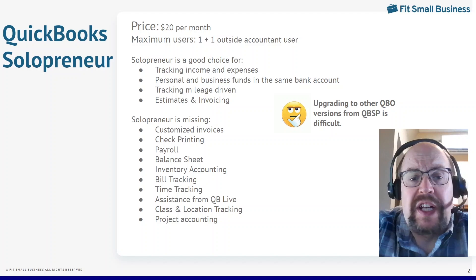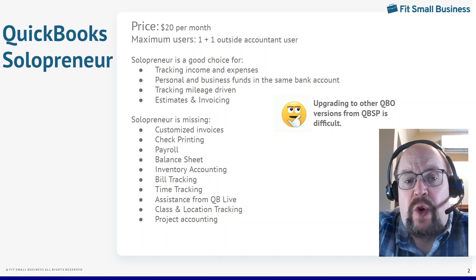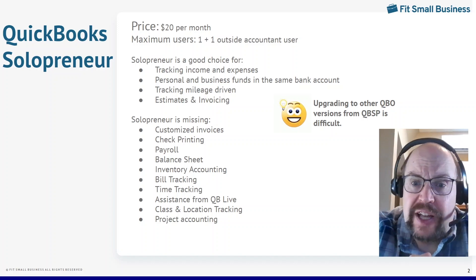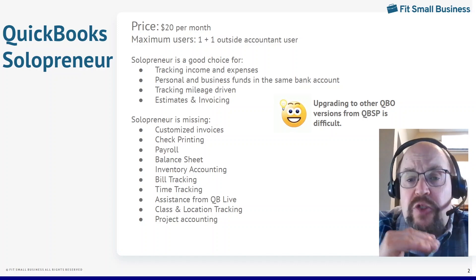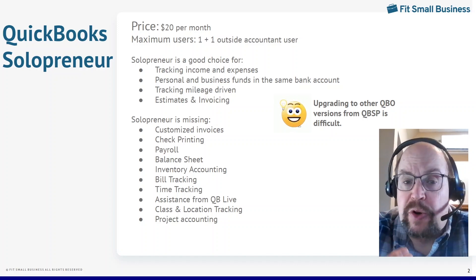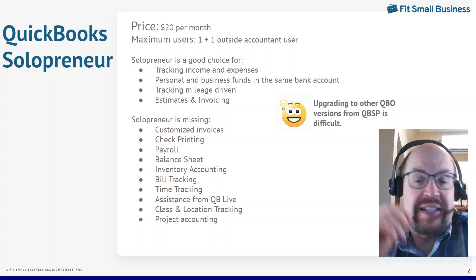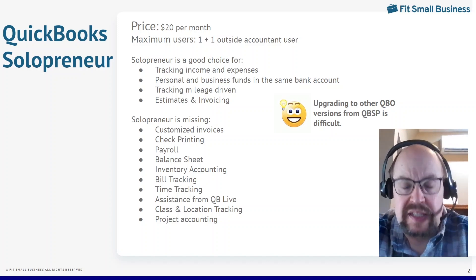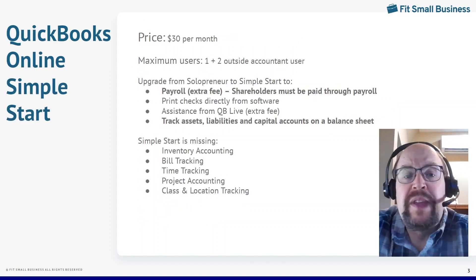If you look at the bulleted list of what Solopreneur is missing, these are things that most business owners are going to want — at least this is a list you need to familiarize yourself with. Decide which of these features are important to you, and that's what we're going to focus on to decide where you need to upgrade. Solopreneur is great for tracking income and expenses, sending invoices, and receiving payments for Schedule C businesses. Let's move on to the next product, which is QuickBooks Online Simple Start.